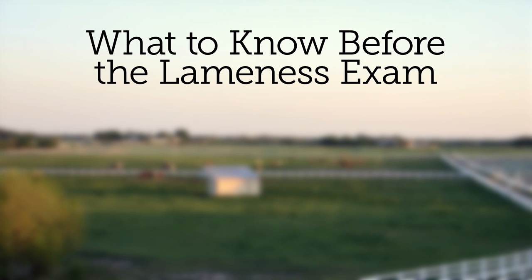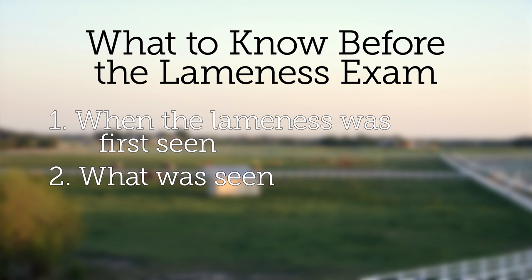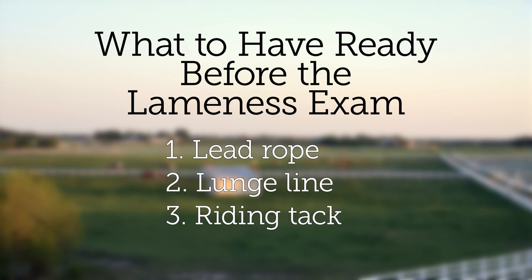What you want to have available when your veterinarian arrives for the exam is a good detailed history of when the lameness was first seen, what was first seen regarding the gait abnormality, and what if any treatments may have been undertaken before the exam. You'll want to have a good lead rope, a lunge line, and potentially your riding tack, because a subtle lameness may only be evident when you're in the saddle.